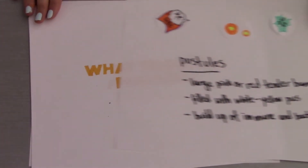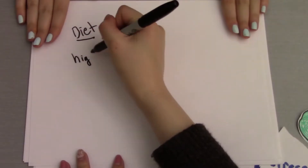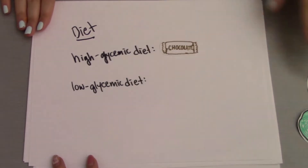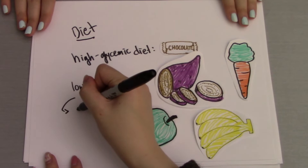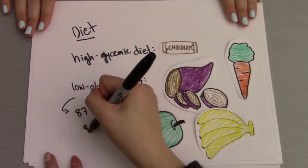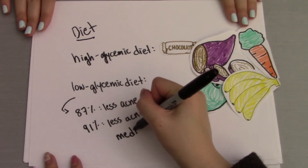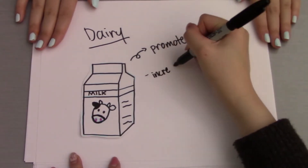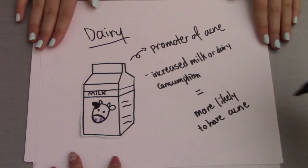But what actually triggers acne on our body? One study found that a low glycemic diet — meaning foods that have less of an effect on your blood sugar, like apples and most vegetables — resulted in 87% of patients reporting they had less acne, and 91% saying they needed less acne medication. Dairy is another promoter of acne; a large study found that those who reported drinking the most milk were the most likely to have acne.